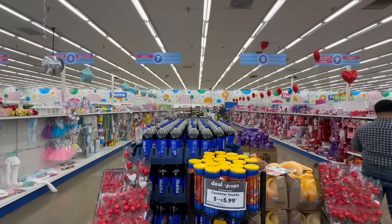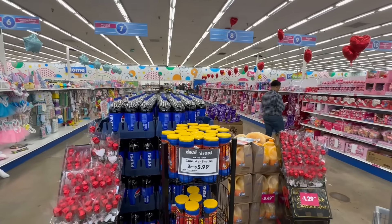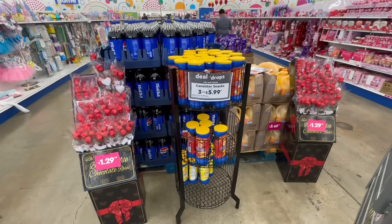Beautiful friends, I am back at the 99 Cents Store. I'm excited to see they have some Easter items out. The manager said it's just some of it, so I'm excited to show you what has hit today here at the 99. If you're new to the channel, welcome — don't forget to hit the subscribe button. If you're returning, welcome back. Let's jump into today's video and get started.